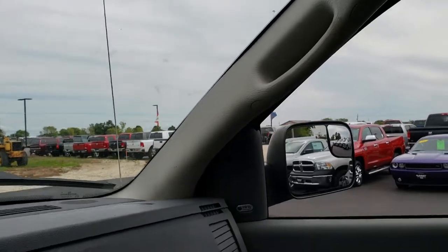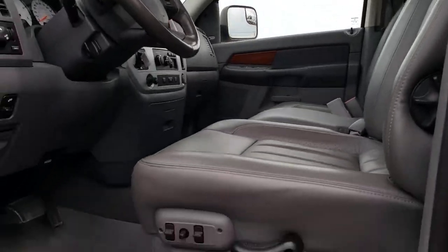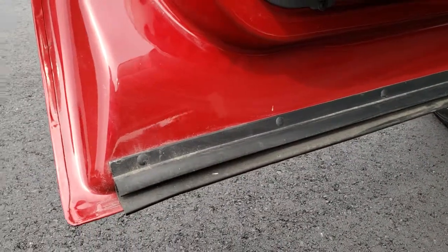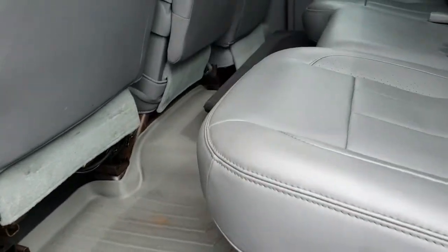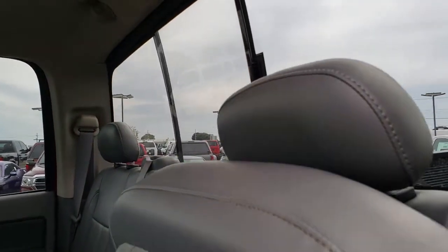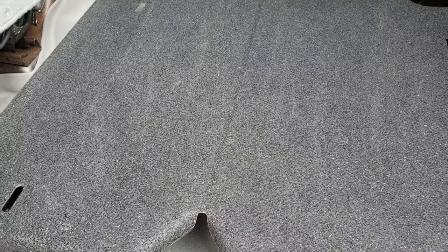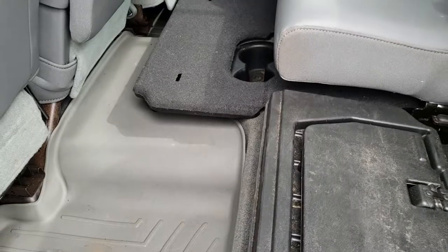We'll take a quick look at the back seats and then check out under the hood. The bottom door sills look really good, and the bottoms of the doors look really good as well. The back seats are just as nice as the front seats. It has the load floor, the latch child safety system, and that power sliding rear window. The load floor is a really nice feature — especially if you have pets, tools, or muddy boots, it keeps your seats nice and clean. There's storage underneath the seats as well.